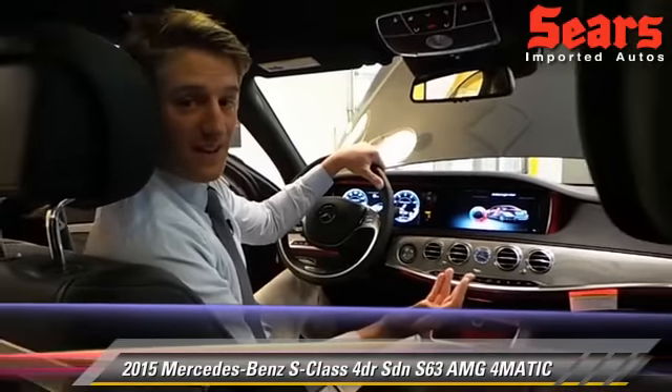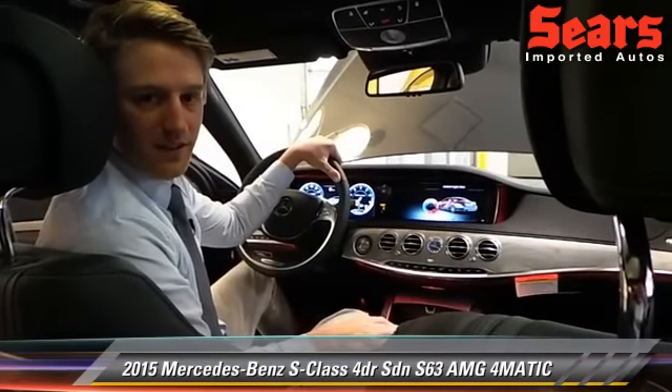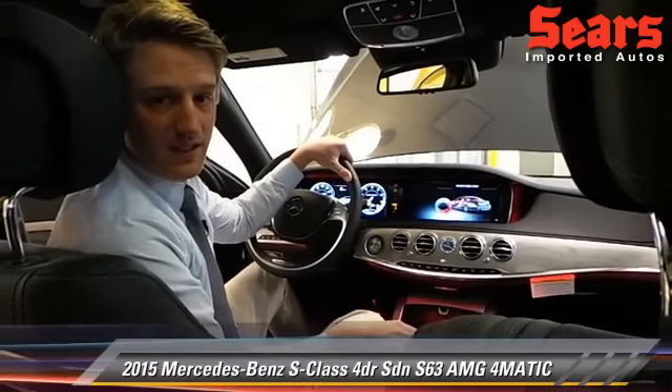I'm going to sign off right now. Again, check us out at Sears Imports here in Minnetonka, Minnesota, and also at SearsImports.com.